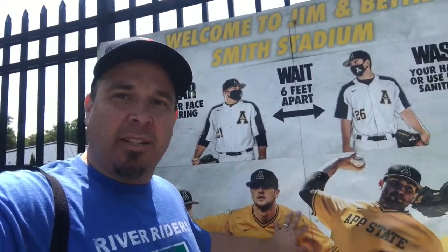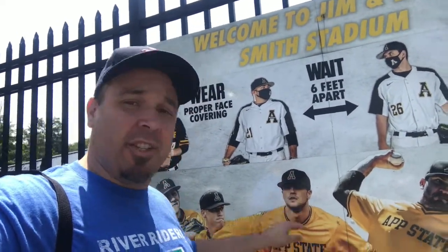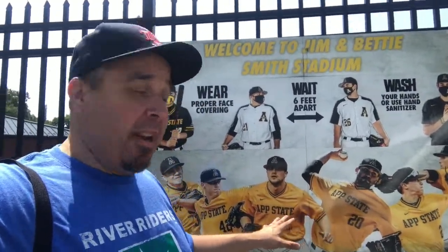Now usually Jim and Betty Smith Stadium plays host to Appalachian State baseball during the college season, but it's July now, so these boys won't be back for some time on the field here. As you can tell, not only does this do double duty for college, it's also summer collegiate baseball as well. More baseball is better for us.